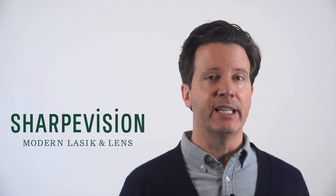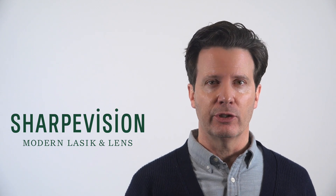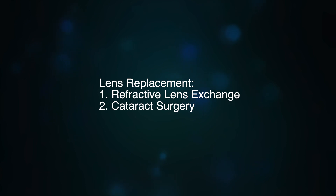How much recovery time is needed after lens replacement surgery? Lens replacement surgery has two different basic types: there's the RLE or refractive lens exchange, and cataract surgery.